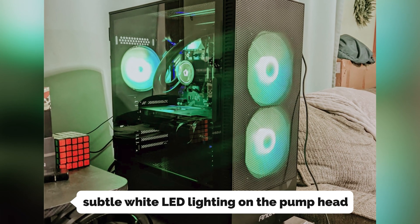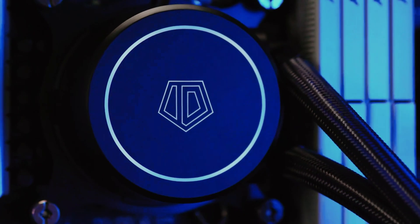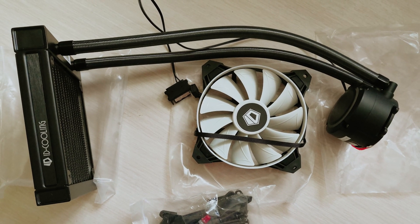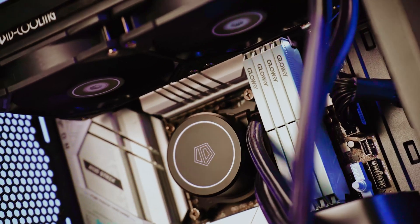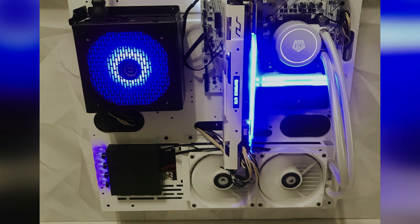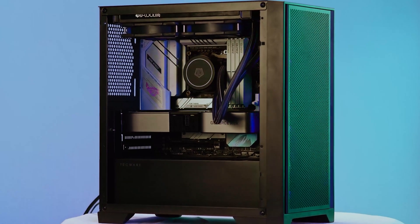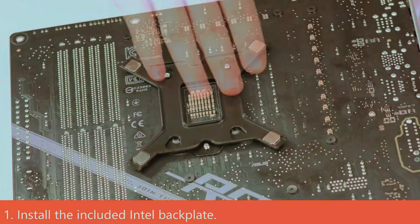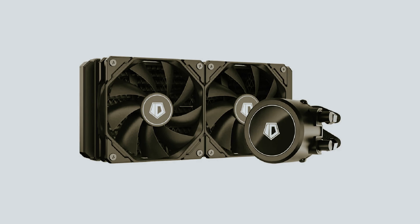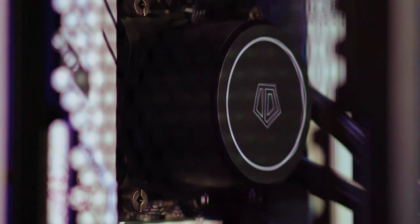The subtle white LED lighting on the pump head adds a touch of sophistication without overwhelming your build, resonating with those who value simplicity while still seeking visual appeal. The PWM fans are engineered to strike the perfect balance between airflow and noise, ensuring your system runs quietly without compromising cooling performance. Choose the ID Cooling Frostflow X240 for a reliable cooling solution that complements your personal style — an ideal choice for those who appreciate a blend of elegance and functionality.